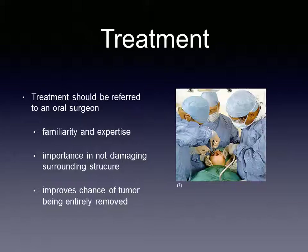Treatment should be referred to an oral surgeon due to familiarity and expertise. This ensures that surrounding structures are not damaged and improves the chances of the tumor being completely removed.